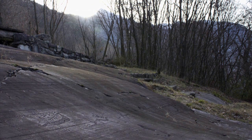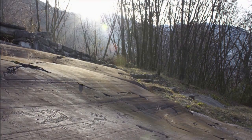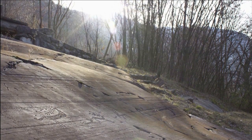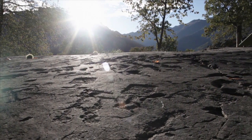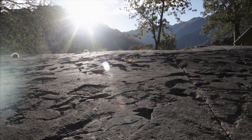The rock art of Valcamonica is an archive of 10,000 years of European history. The 140,000 images are a UNESCO World Heritage Site. 100 kilometers north of Brescia, in the area of the Italian Alps in Lombardy, human beings have engraved the rocks with their everyday lives and stories. It's a kind of visual autobiography.